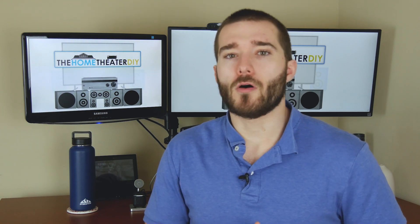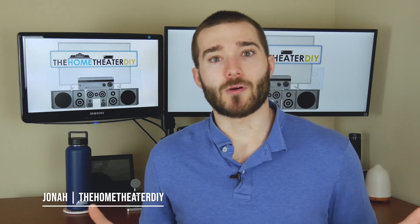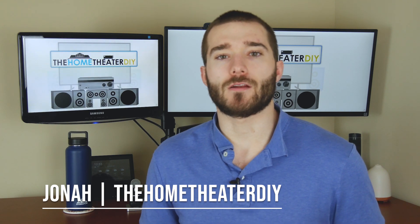Sound system channels — you see them all the time: 2.1, 5.1, 7.2. What do all these mean? My name is Jonah with Home Theater DIY, and today we're going to go over what all the sound system channels mean.